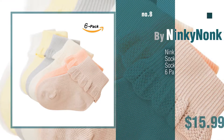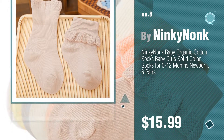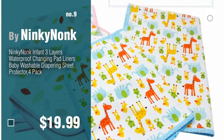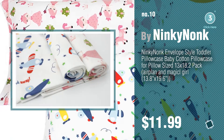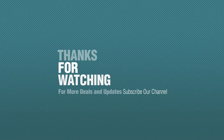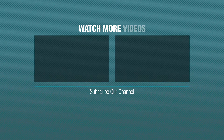Number 8, number 9 — discover more Ninky Nonk Baby Products ideas and items to explore, click the info circle. Number 10, click the description below.